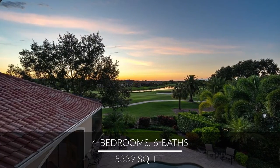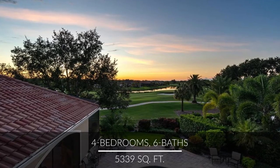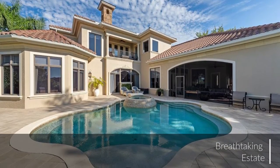This breathtaking estate and former Imperial Homes model, with outstanding rolling open views of the lake and golf course, offers custom detailing and fine craftsmanship throughout.